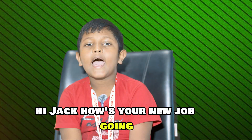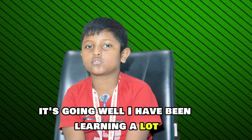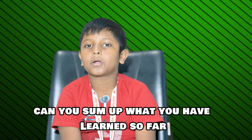Hi Jack, how's your new job going? Hi Sophie, it's going well. I have been learning a lot. That's great to hear. Can you sum up what you have learnt so far?